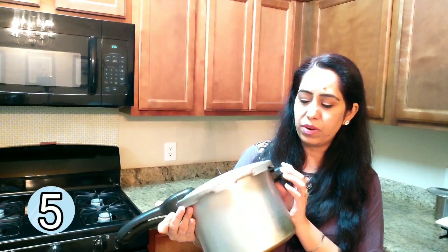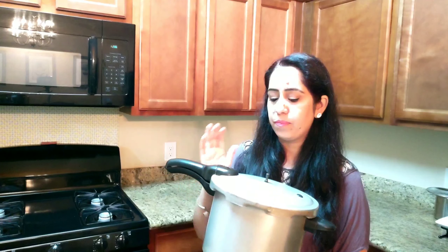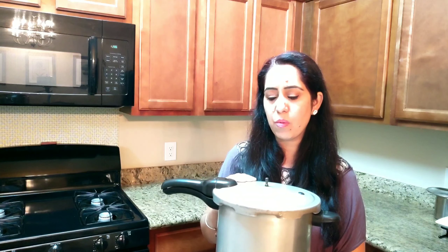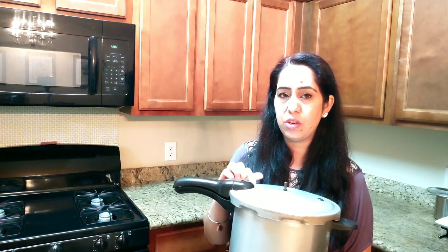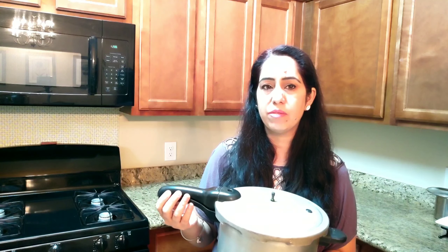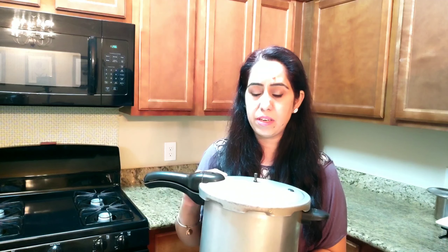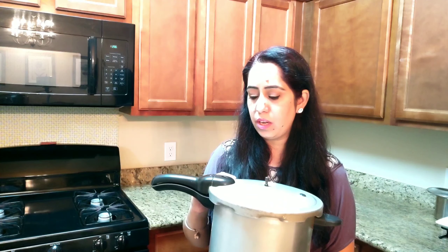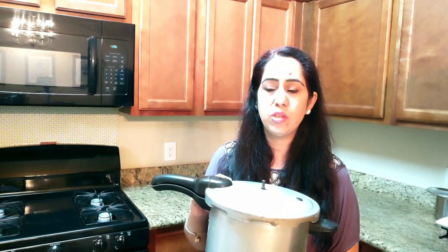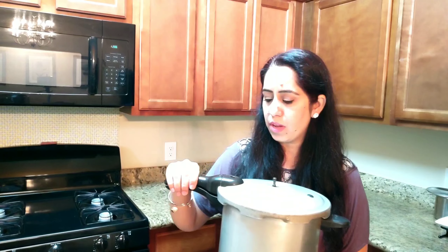Number five is my aluminum pressure cooker. I know people are moving away from aluminum right now, but this is my option at the moment until I purchase a new stainless steel one. It's great for cooking beans faster — red beans, white beans, black beans, anything like that — and it cooks them much quicker.